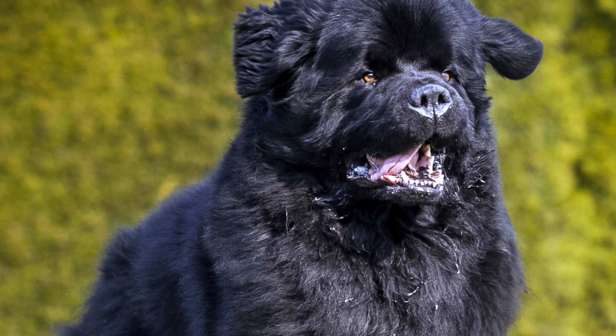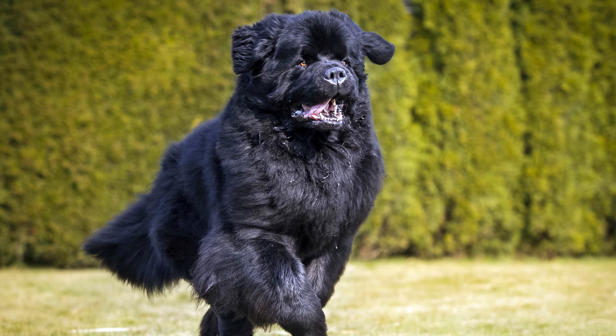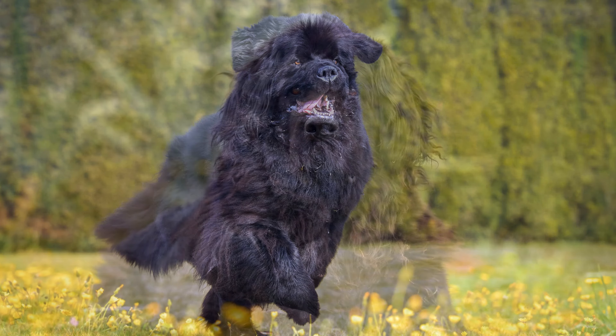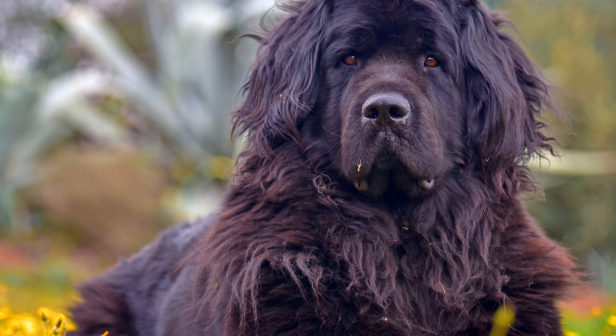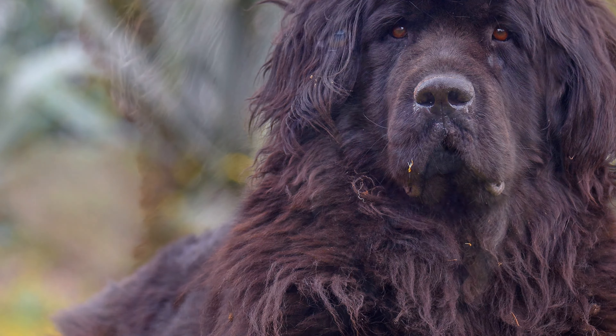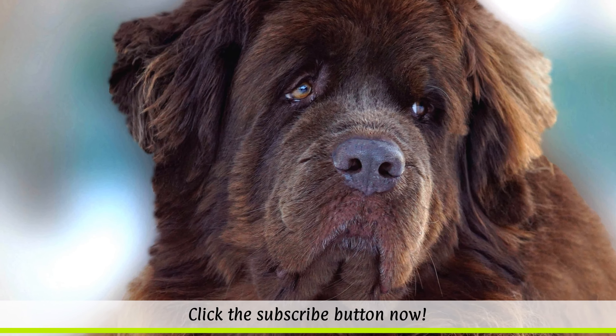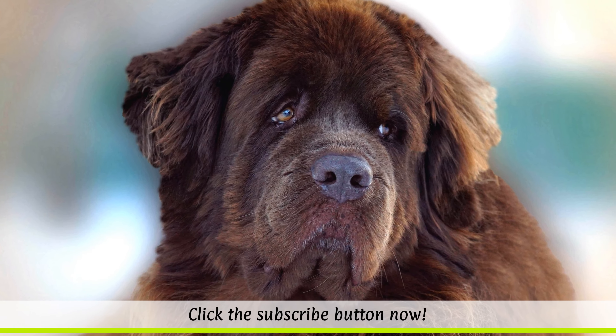The Newfie is particularly susceptible to hereditary orthopaedic diseases such as hip and elbow dysplasia, as well as bone cancer and heart muscle problems. Potential owners of these giant bear dogs should first consider their huge appetite for food, and whether owning one would be financially and logistically possible.